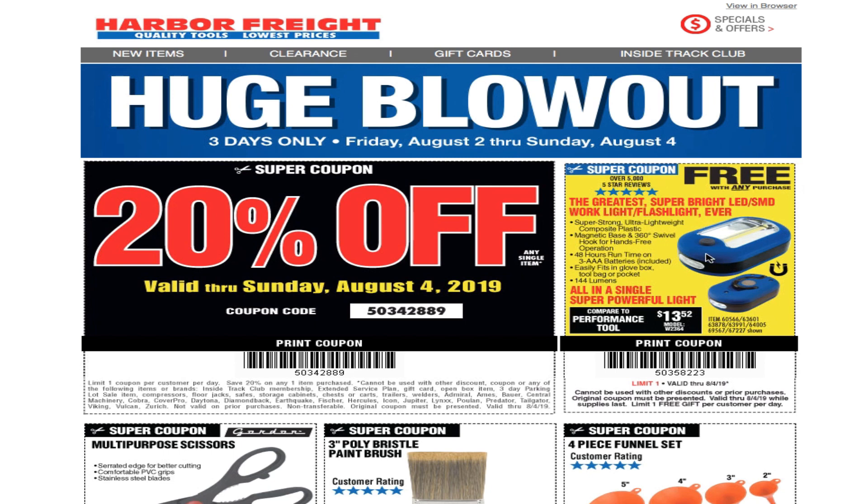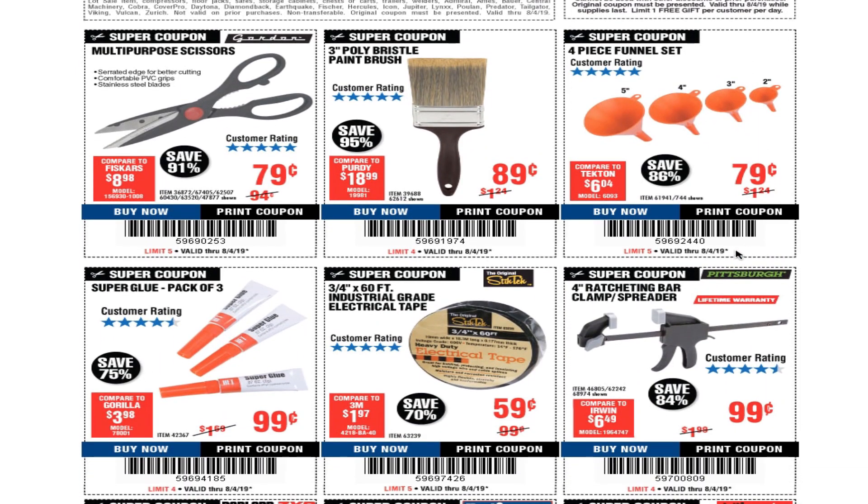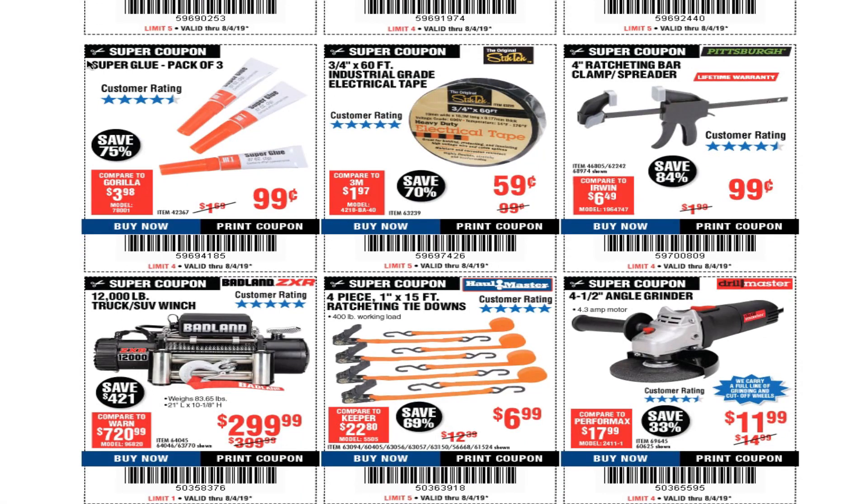We also got a free coupon for a light with a magnet on the back — it's a great light. Multi-purpose scissors are 79 cents, a three-inch poly bristle paint brush is 89 cents, a four-piece funnel set is 79 cents, a super glue pack of three is 99 cents, and three-fourths by 60 industrial grade electrical tape is 59 cents.